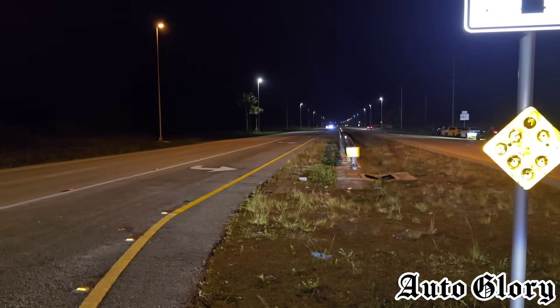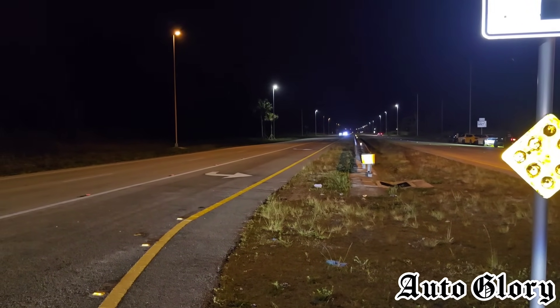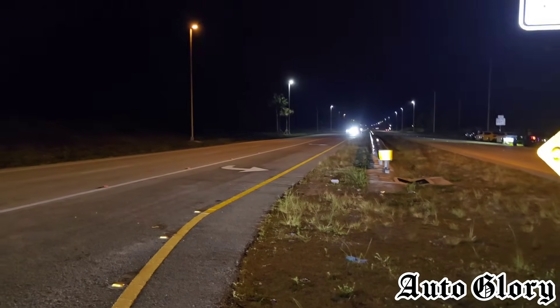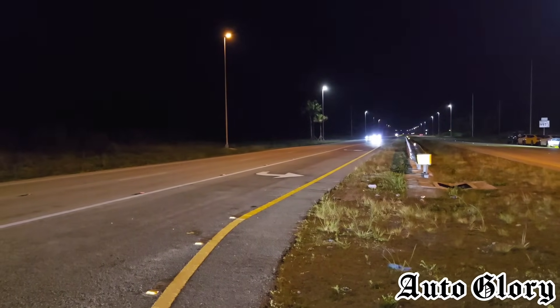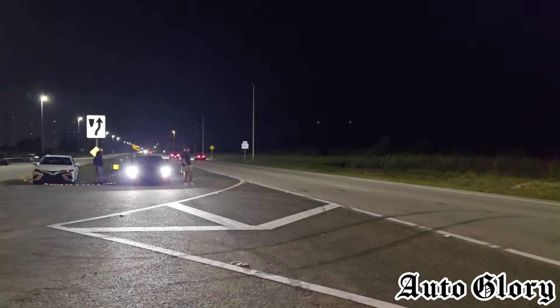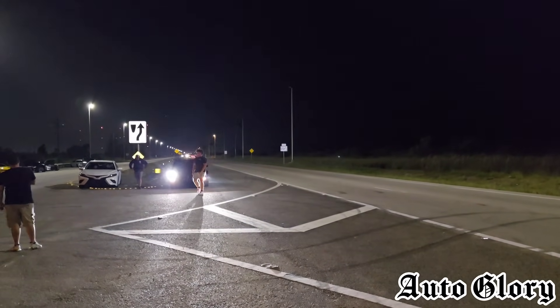Yo, Lewis's car is out already — like a Corvette! GT500 for the win!